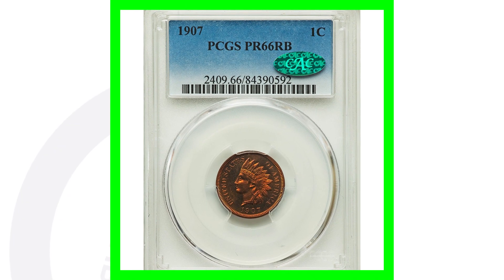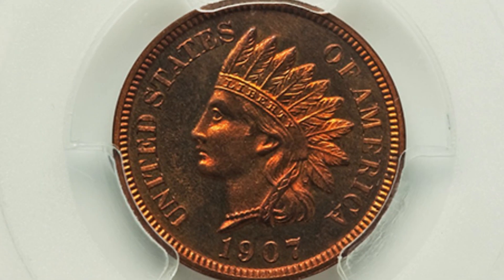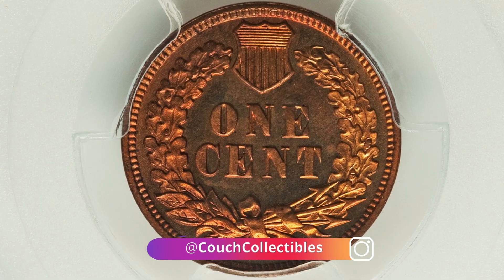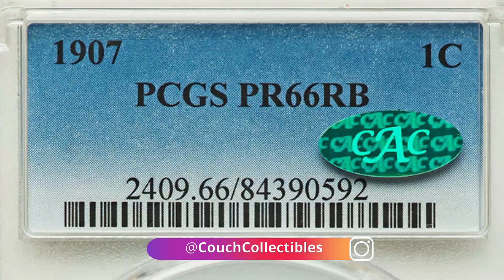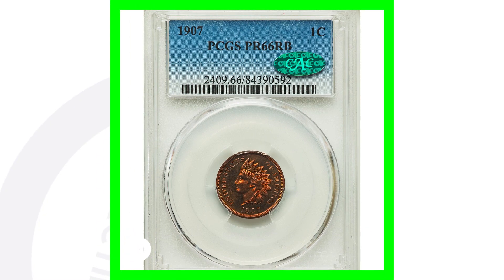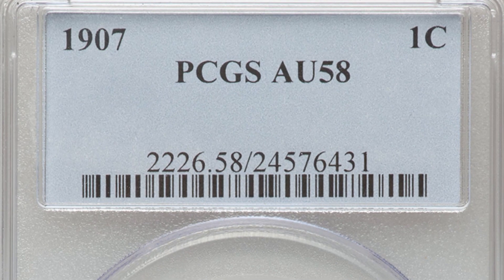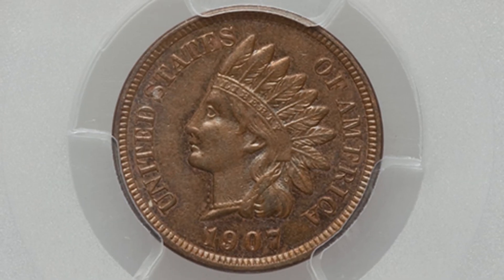For the 1907 proof Indian Head cent — this one is really cool, and I would love to have one like this in my collection. This is graded at Proof 66 Red Brown and sold for over $4,000 because of its high grade. Now if we look at a lower-grade example — not Mint State — graded at About Uncirculated 58, this coin sold for $65.